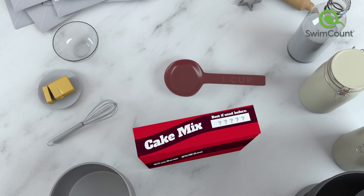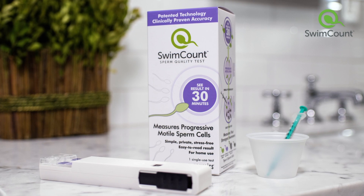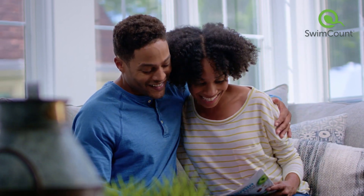Ready to finally take the guesswork out of your baking? Your SwimCount results will help you decide if you should consult a medical professional or make some lifestyle changes, and give you your best chance yet at getting something in the oven.